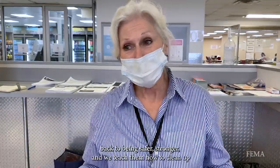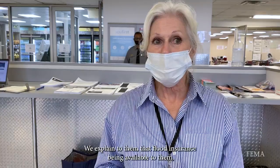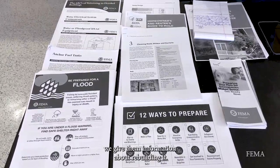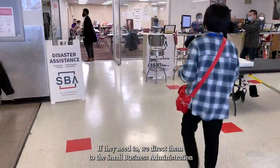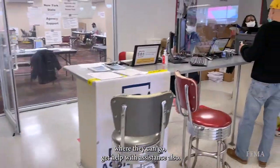We teach them how to clean up after mildew and mold and do it safely. We explain to them about flood insurance being available to them, and we give them information about rebuilding — that's what we do in hazard mitigation. If they need to, we direct them to the Small Business Administration where they can get help with assistance also.